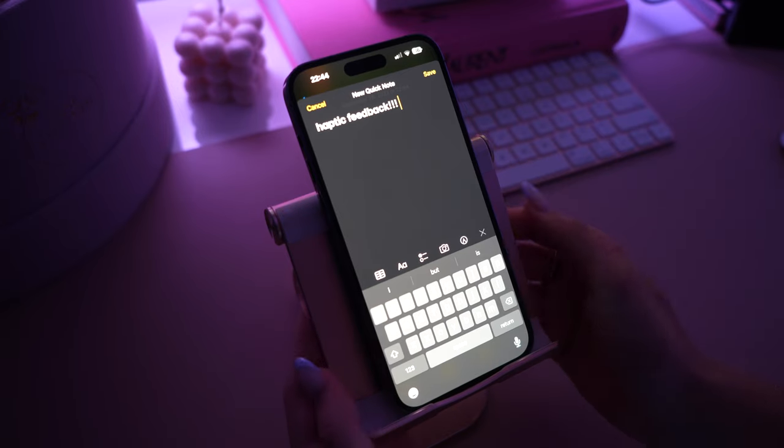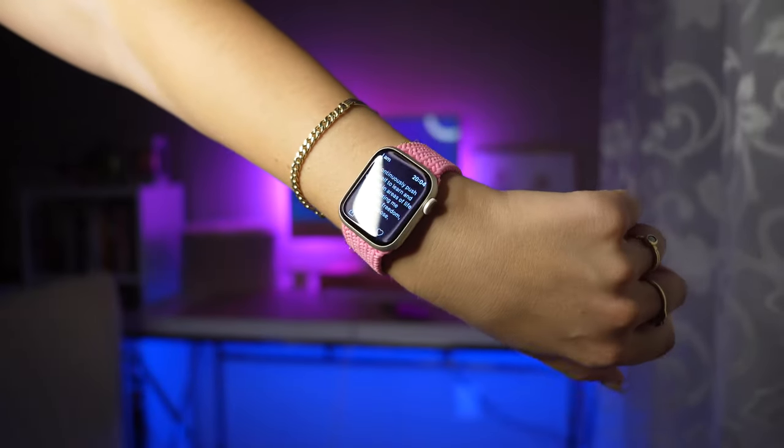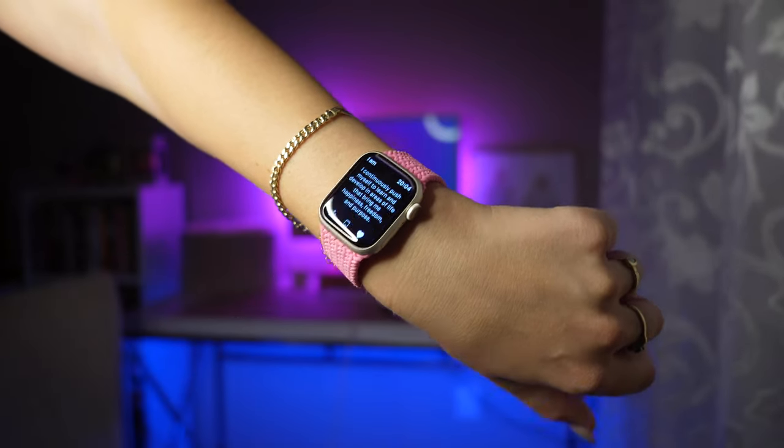Now let's get into my new favorite widgets. I have been using this app called I Am for about the past week and a half and I really like it. It's one of the only apps that I really like having notifications on because it sends you really cute reminders, and you can have it on your lock screen as well — you see 'I am calm and grounded.' It is so cute. I also have it on my Apple Watch so I get the notifications and it tells me a motivational quote.